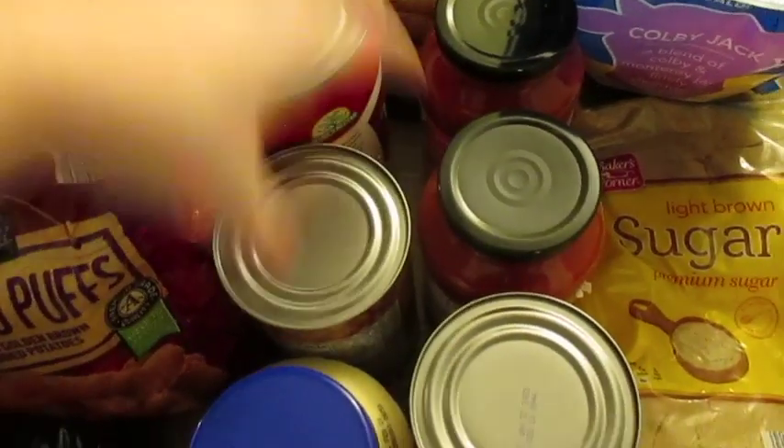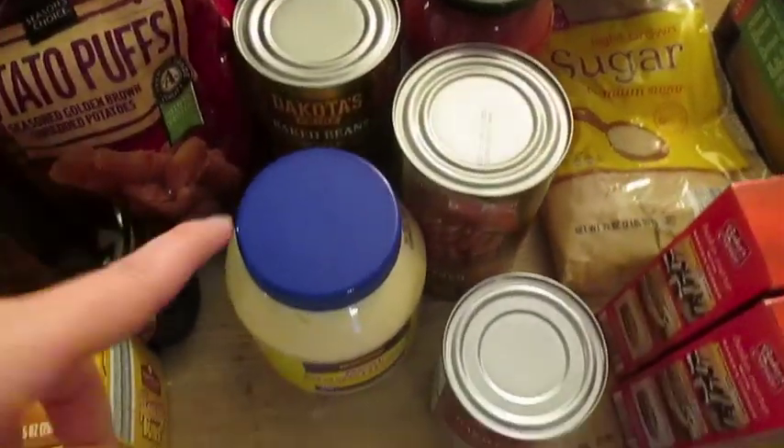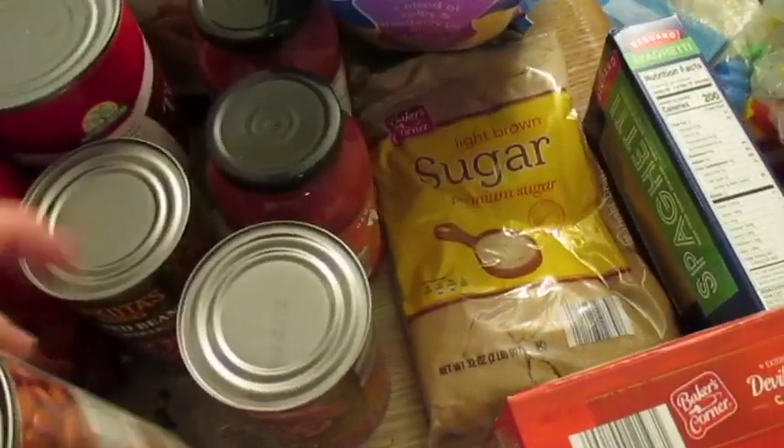Tomato juice, baked beans — I've got two cans of baked beans here, that's going to be our barbecue night. Mayonnaise, kidney beans, and then I got brown sugar down here.